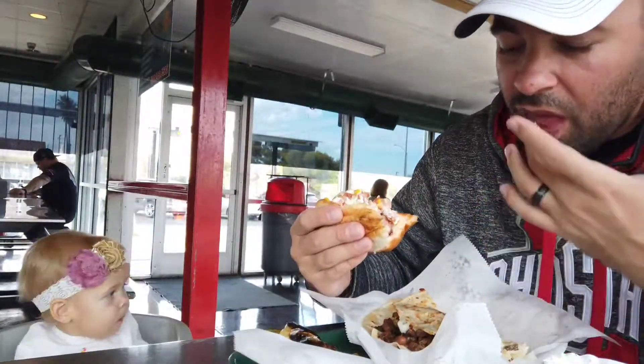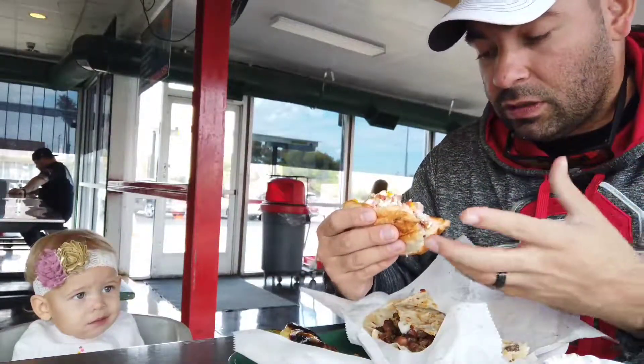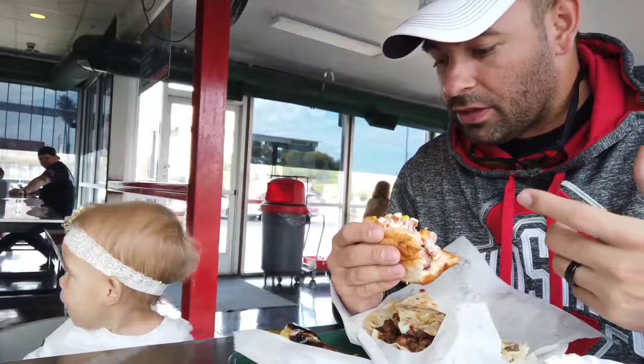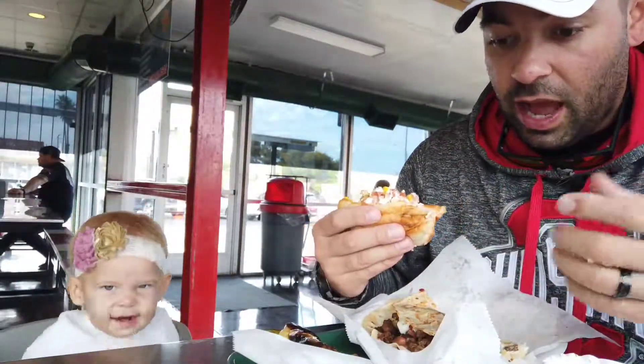So basically what this is: it's a bacon-wrapped hot dog in this amazing bun — not a bun you can buy at a store, you have to find this specifically. It's in a bun with onions, tomatoes, mustard, and looks like a little bit of mayo on top.